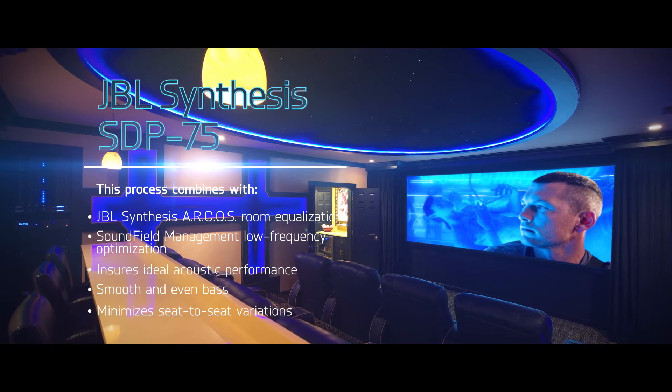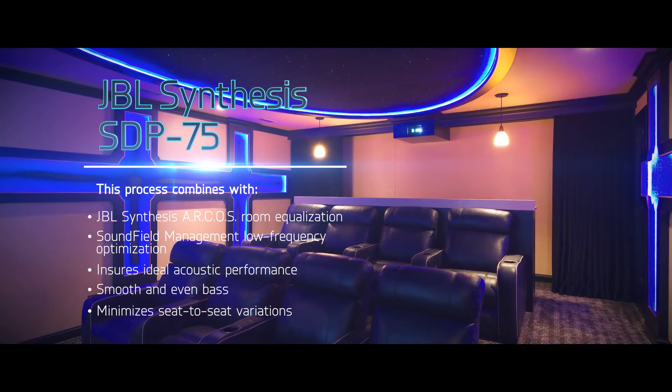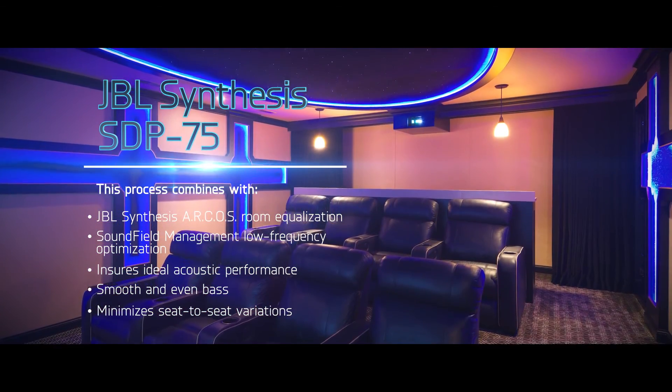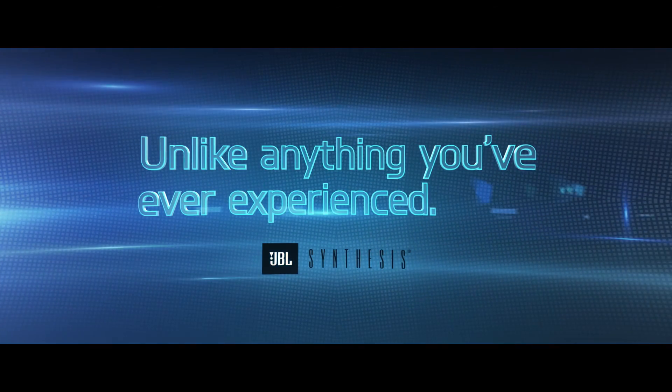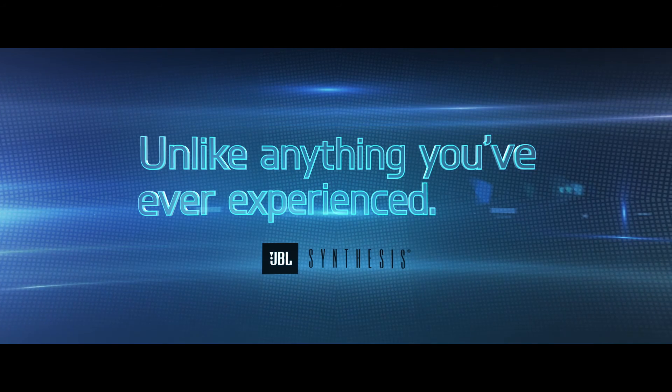low frequency optimization to ensure ideal acoustic performance with smooth and even bass response and minimal seat-to-seat variations in output. The results are simply unlike anything you've ever experienced.